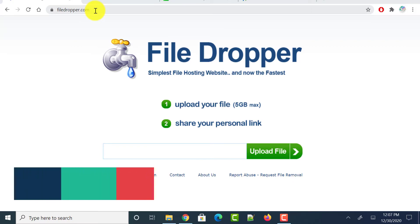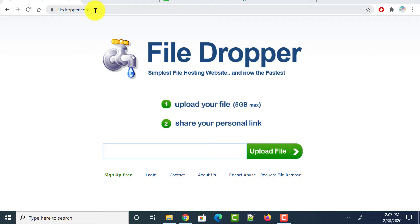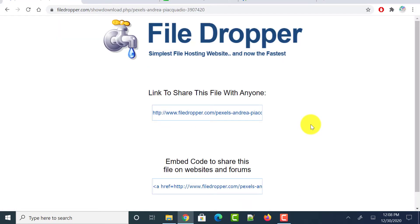Next is filedropper.com, which allows us to transfer large files online for free without any registration. Head over to this website — it says you can upload a file of maximum 5 GB. Click on the upload file button and once the file has been uploaded to its cloud service, it shows a link which you can copy and share with others so they can download the file.